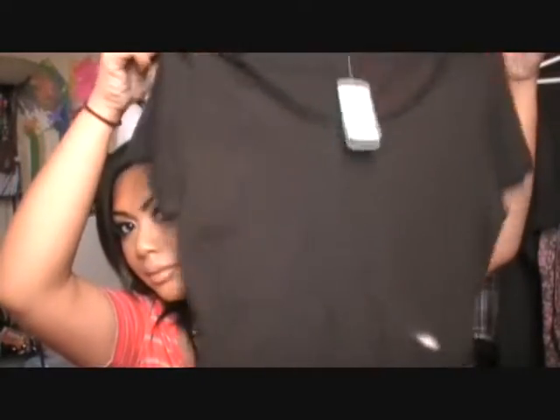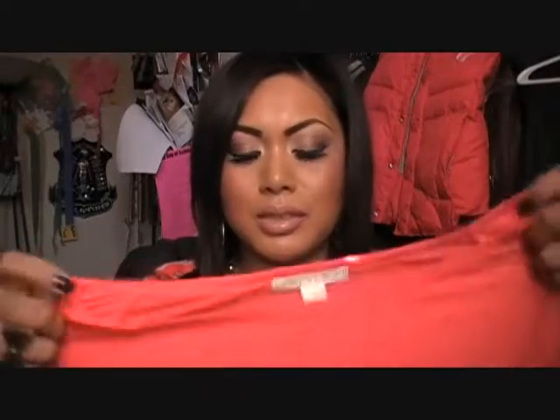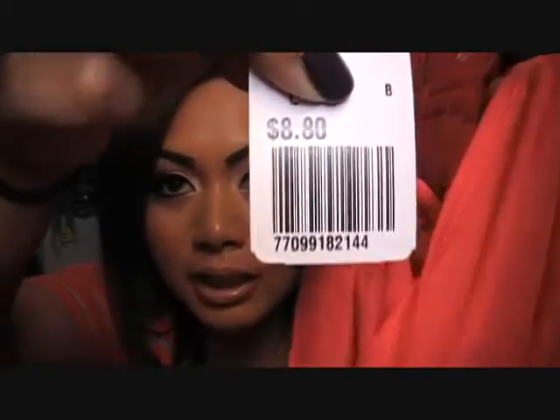The next thing I got are these off-the-shoulder shirts. I've been obsessed with these lately, but they're really hard to find at my local Forever 21. It's just an off-the-shoulder shirt in hot pink, and this one was $8.80.